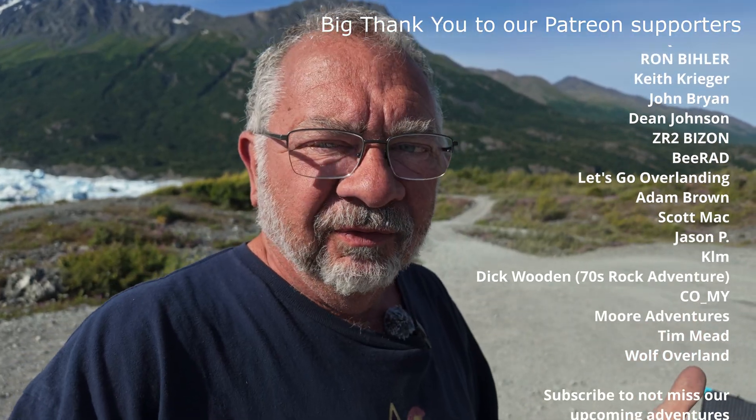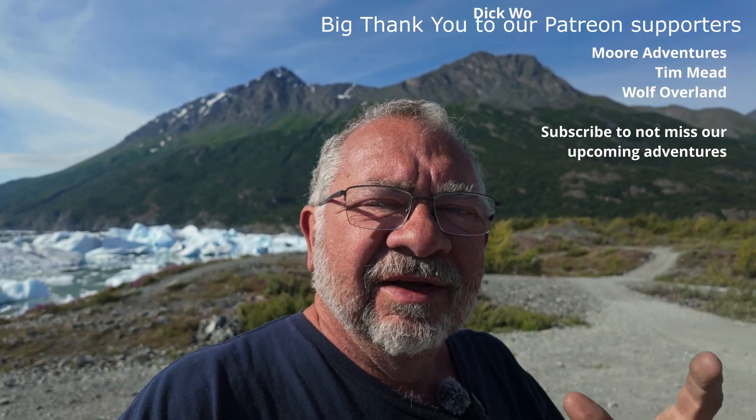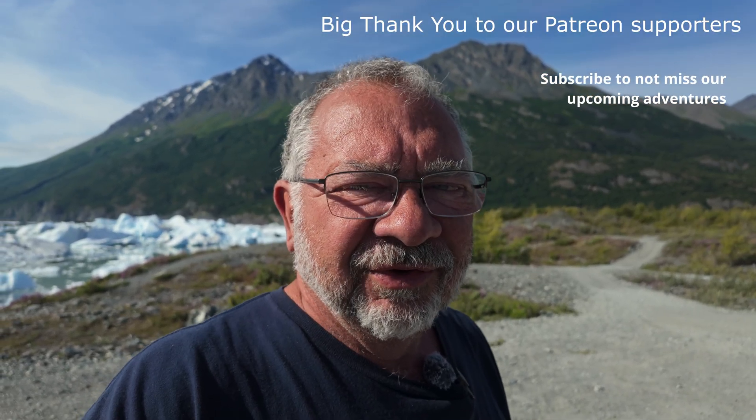Well, it's just me out here at the moment — Rich is over there on the phone. Be safe out there. We'll see you on the trails.